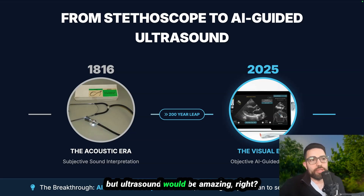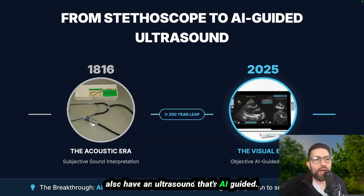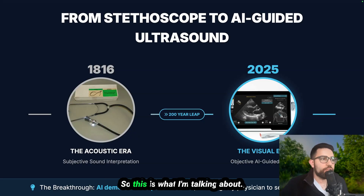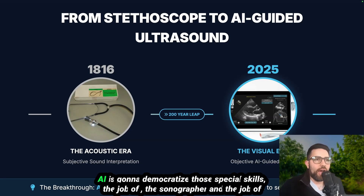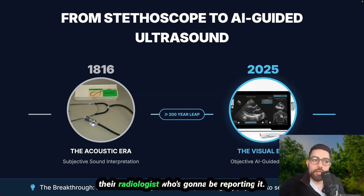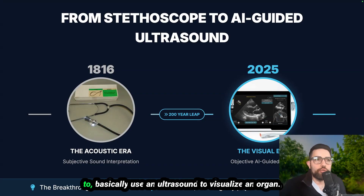Ultrasound would be amazing — imagine you have an ultrasound that's AI-guided. The breakthrough we're going to have is that AI is going to democratize those special skills: the job of the sonographer and the job of the radiologist who reports it. It also enables anyone — a medical student, a nurse, anyone untrained in the hospital — to basically use an ultrasound to visualize an organ.